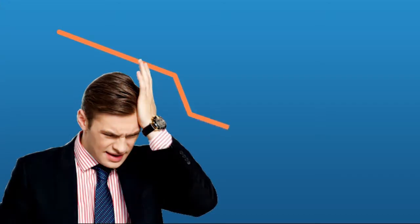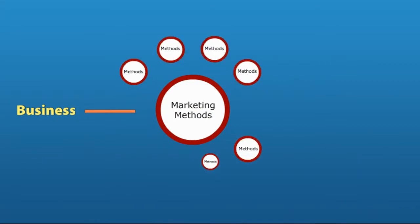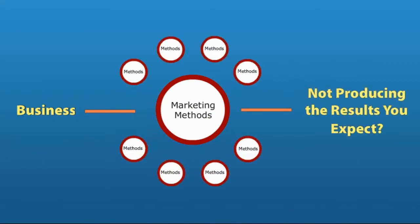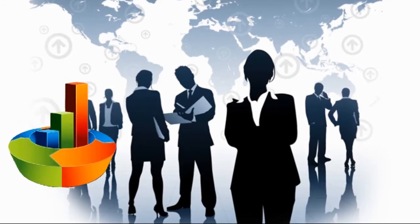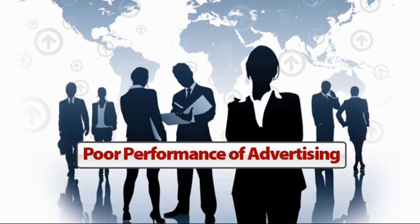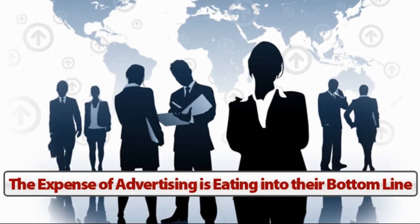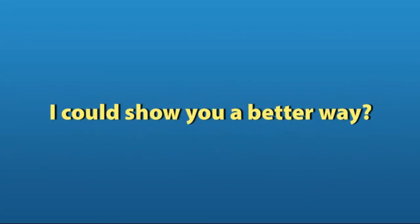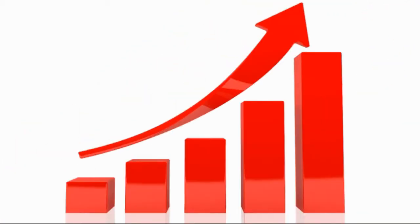Is your business struggling to get the amount of sales you deserve every month? Are the marketing methods you're using just not producing the results you expect? Many small businesses are having a hard time growing. Increased competition and poor performance of advertising are two of the problems, plus expensive advertising is eating into their bottom line. Would you be interested if I could show you a better way — a less expensive way?